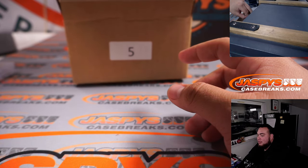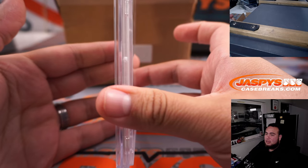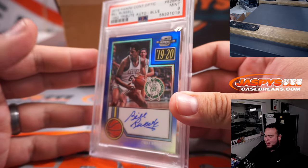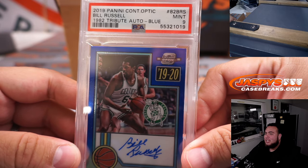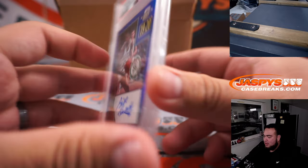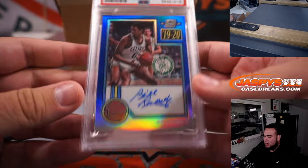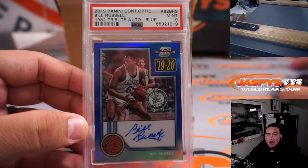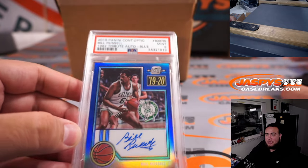Two more hits guys! Next one looks like a PSA graded card — Bill Russell, 2019 Panini Contenders Optic 1982 Tribute Auto Blue, on-card, out of 20. Number 20 of 20, PSA 9. Bill Russell, letter B — another hit for Jeffrey! There you go Jeffrey, and that was your straight-up spot, letter B.